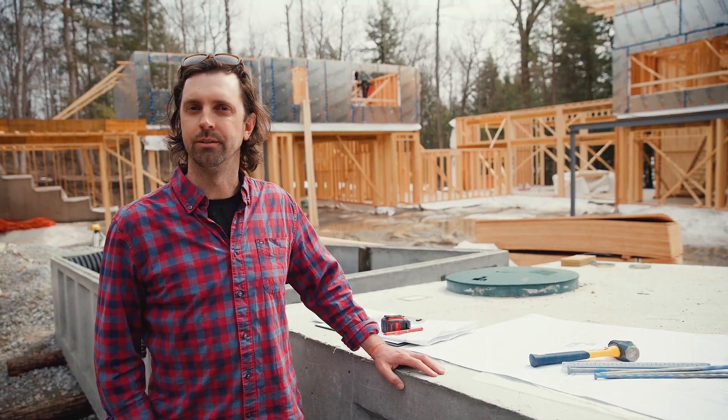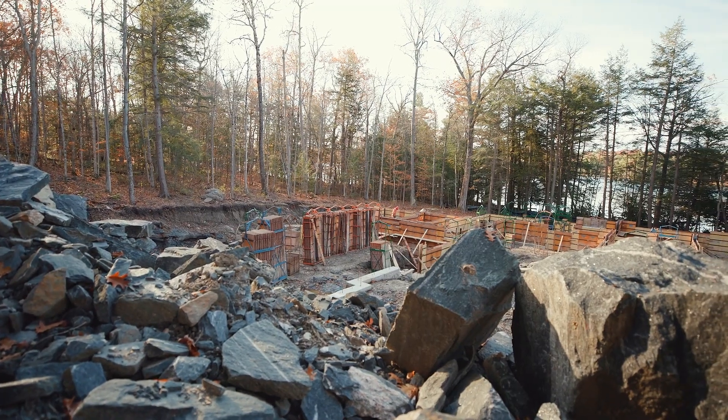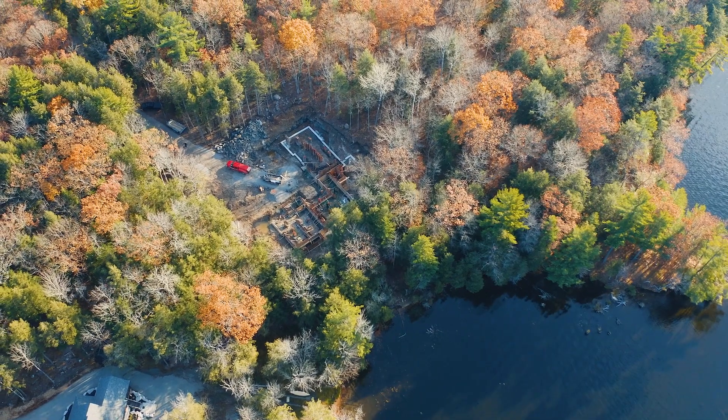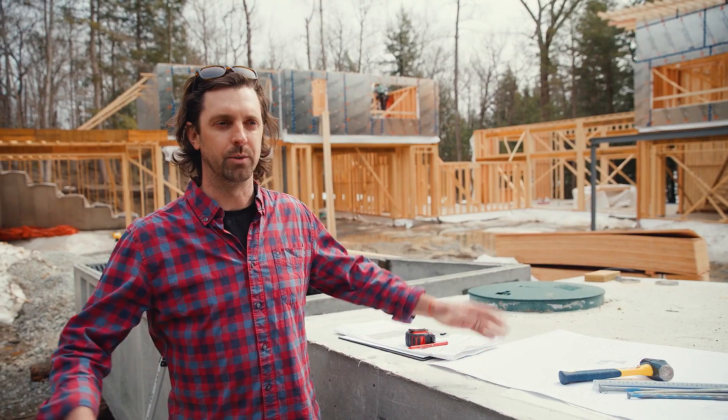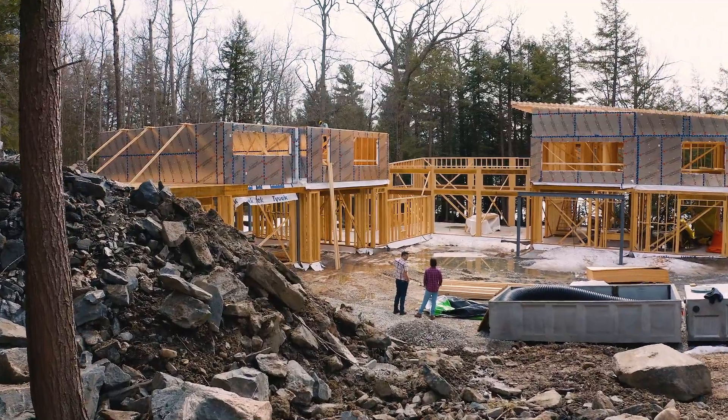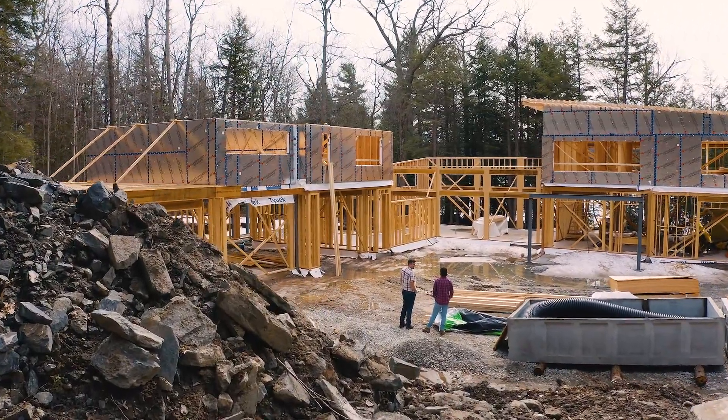We have a very cool site here, but that comes with a set of challenges — a lot of bedrock, a lot of topography. It's a very steep, sloping site coming down towards the house. After blasting and doing some initial site work, and now with the house set, we've got to plan for the landscape to make sure we can get water moving where it's got to go.